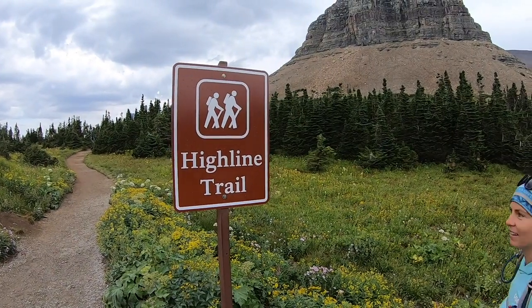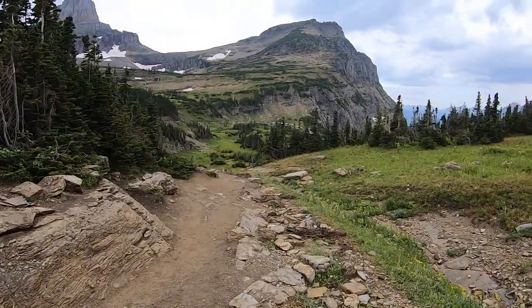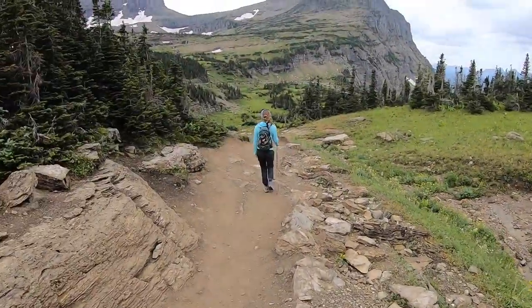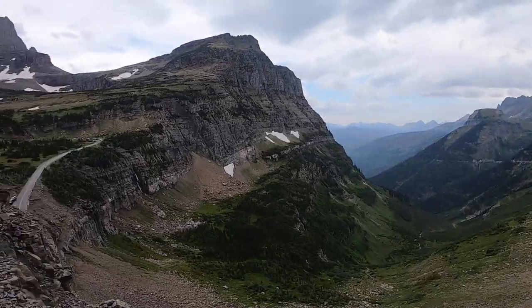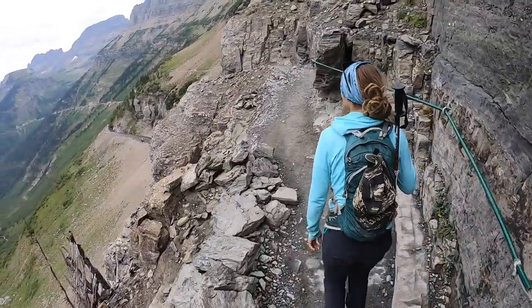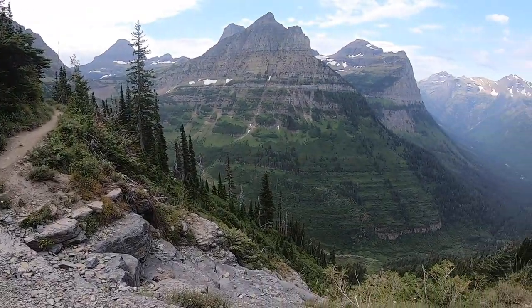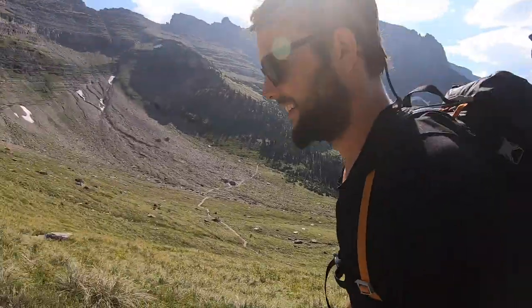We are on the Highline Trail. The parking lot was crazy packed, but the trail has actually been nice since we started. It's really beautiful up here. If you're afraid of heights, this might not be the trail. But it's beautiful. It has to be one of the most beautiful trails in America. It's a massive trail and it really spreads out — the parking lot was packed, but it hasn't been too terrible on the trail.